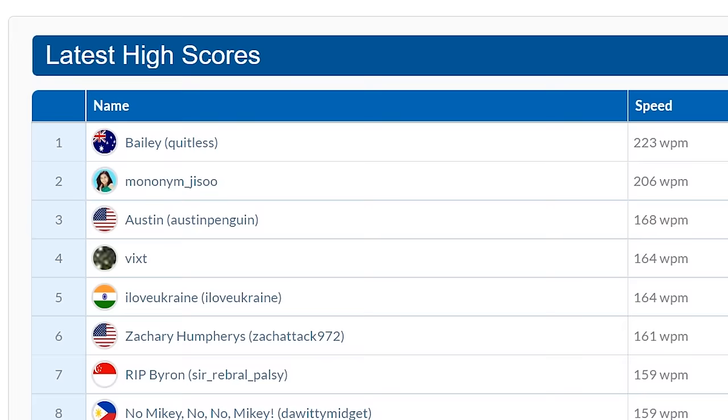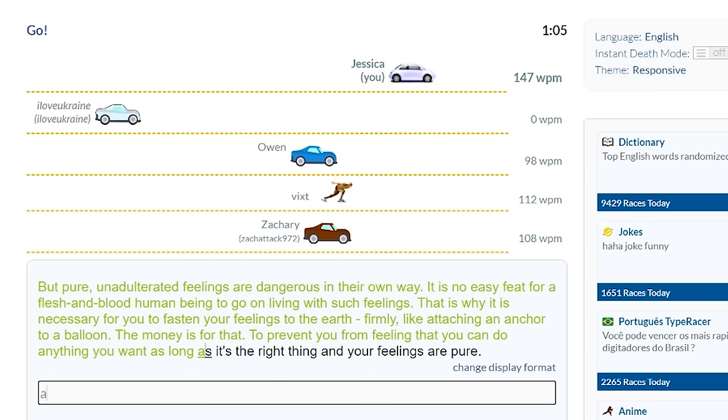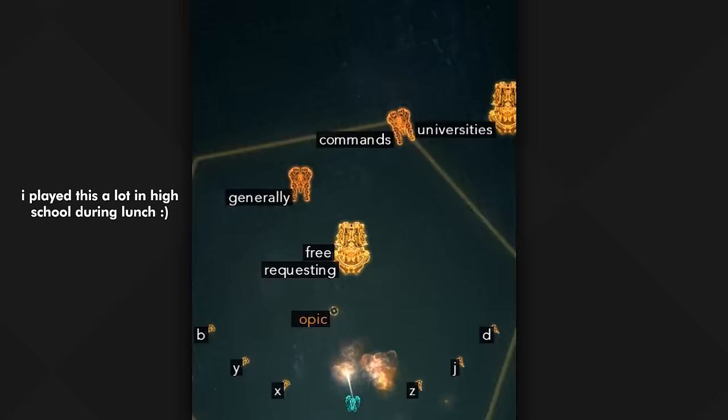TypeRacer is a bit harder though because there's actual grammar and punctuation involved, but I like to race my friends and my brother on it. You can also race people from around the world, so it's a really good way to put more pressure on yourself — when you're actually racing someone, you want to win. As for typing games, they're really good because it just feels good to beat a new level. I used to play a lot of Z Type, a web game. As you progress, you have to type more words to win, and it's always fun trying to beat your high score.